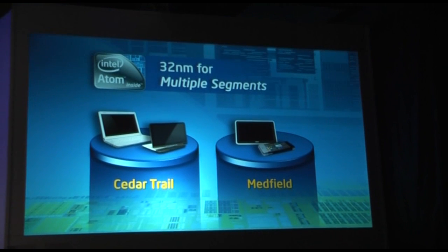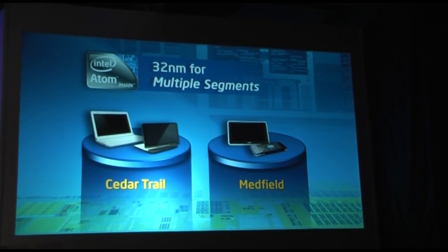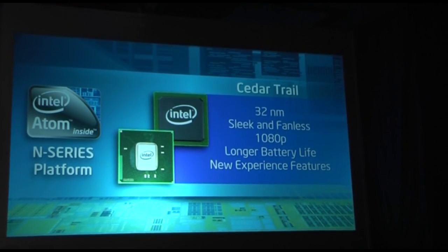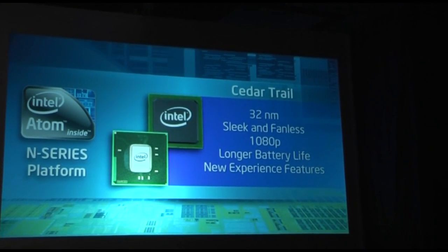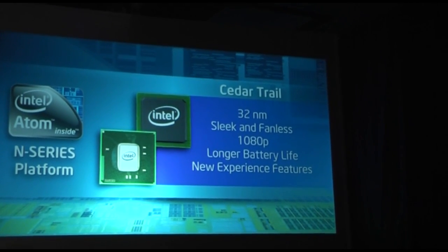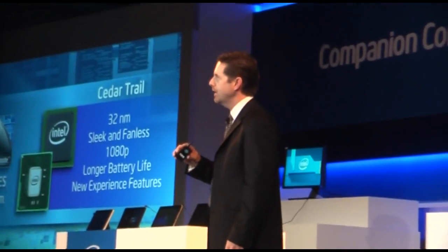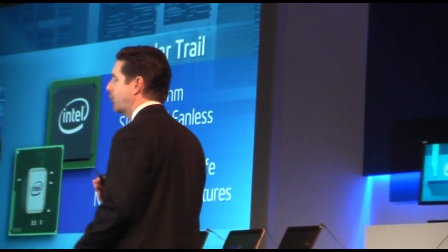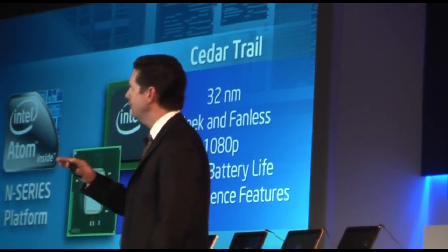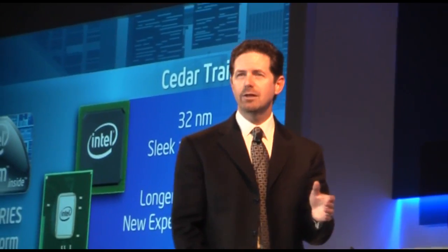I'm also excited about our 32 nanometer products for companion computing — Cedar Trail and MedFill. Cedar Trail is a platform that scales from entry-level desktop applications down to fanless netbooks. That fanless design enables platforms that are quieter, thinner, and lighter than current netbooks. Cedar Trail delivers CPU and graphics enhancements for about 2X graphics performance compared to the N455. It supports 1080p high-definition playback, Blu-ray, and integrates HDMI — delivering a beautiful viewing and overall media experience, all at up to 55% lower thermal design point.